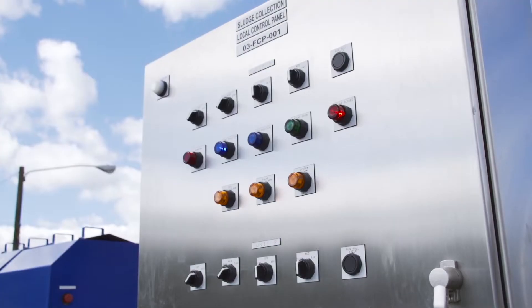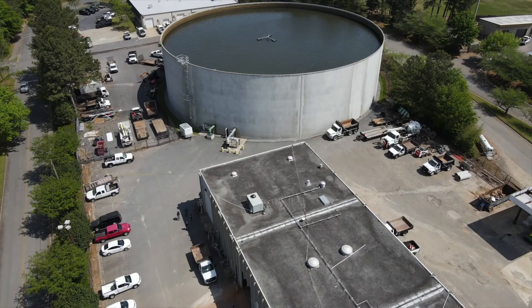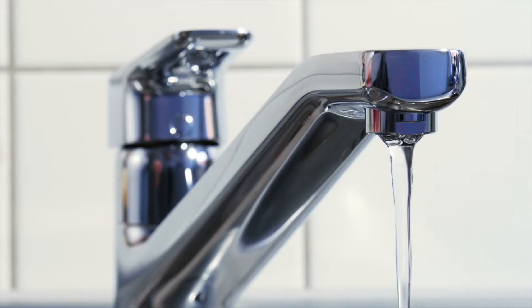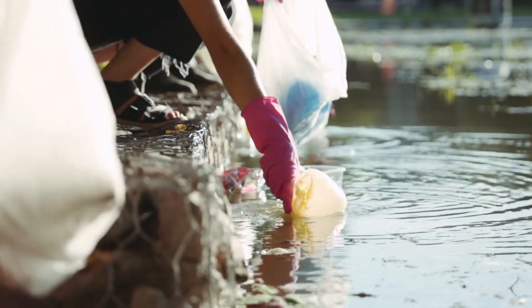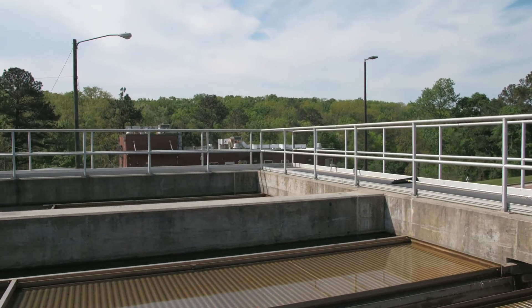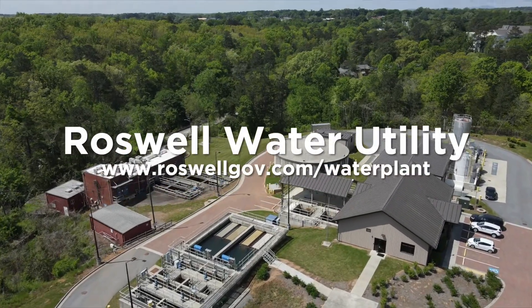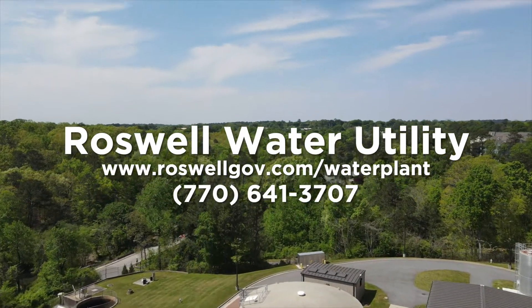The City of Roswell is proud to provide consistent quality water for its customers, but clean water starts with you and the rest of the community. Be sure to practice water conservation at home and protect our watershed from litter and pollution. If you would like to tour the water plant or schedule an educational program, please contact the Roswell Water Utility at 770-641-3707.